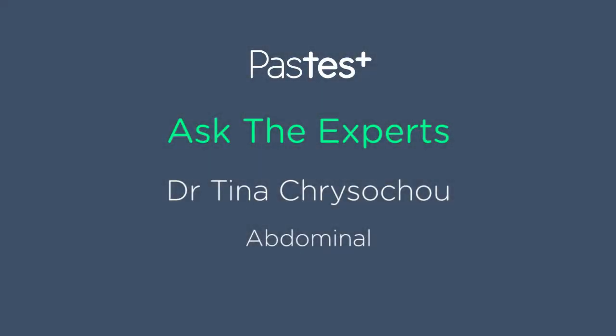Hello, welcome to this edition of Ask the Experts. My name is Tina Krysikou and today I'm going to discuss questions regularly raised by candidates whilst revising for their MRCP PACES exam.